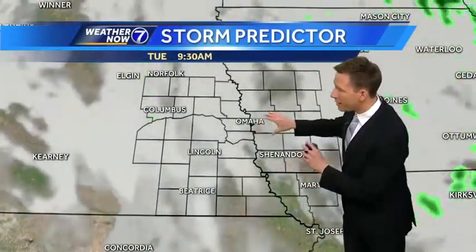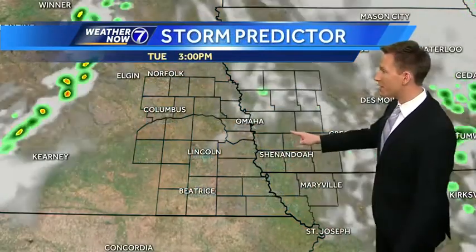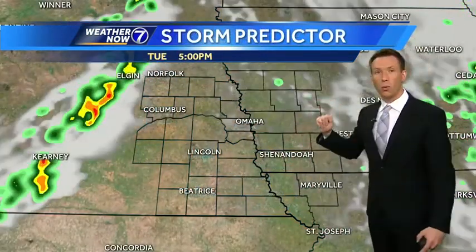This morning, clouds are lingering probably through about ten o'clock, then starting to break apart by noon. Mid to upper sixties by the middle of the day, and then with the sun this afternoon, we're going to warm well into the seventies — upper seventies and near eighty degrees across most of the area. And a little muggy as well.